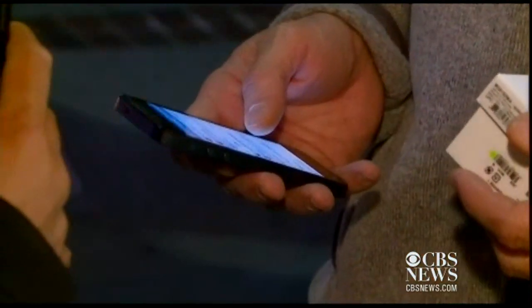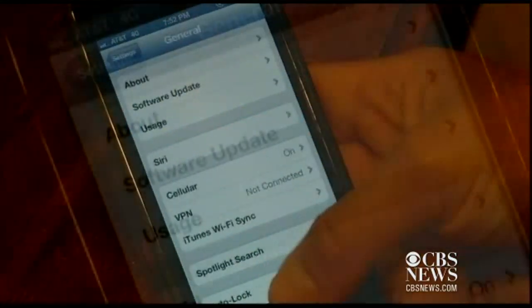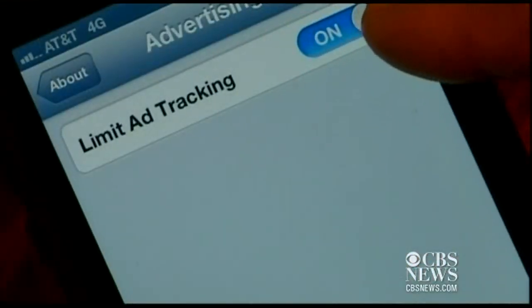Where do you think ad tracking would be? I would think it would be in privacy. It's actually not. It's buried under General, then go to About, scroll past all the technical data, and then click on Advertising. And finally, turn on the button to limit ad tracking.